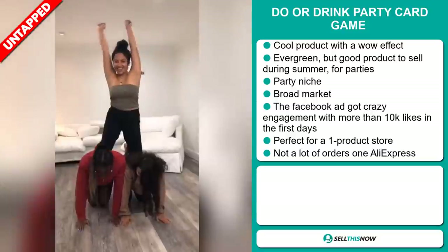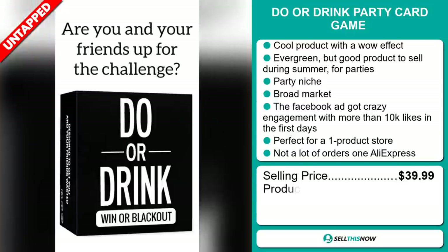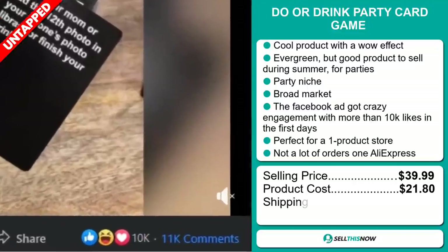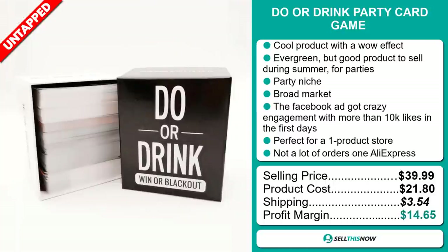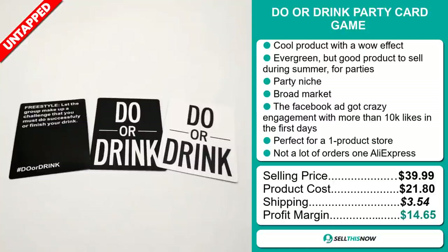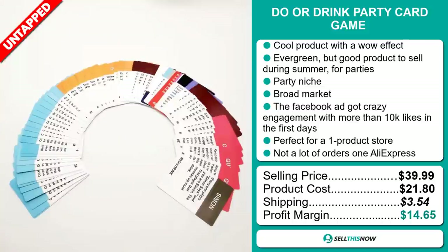The selling price for the Do or Drink party card game is just under $40, whereas the product cost is only $21.80. Shipping will set you back $3.54, so you're looking at a good profit margin of $14.65. Sell this now.